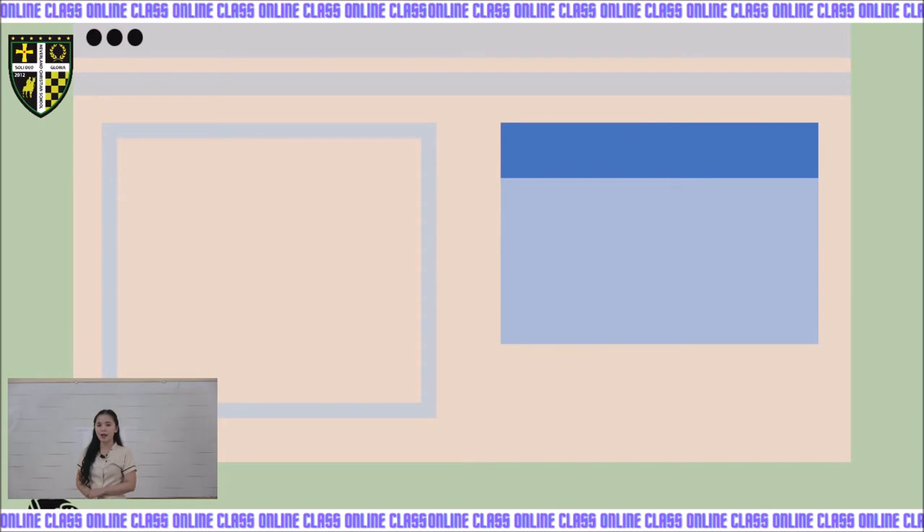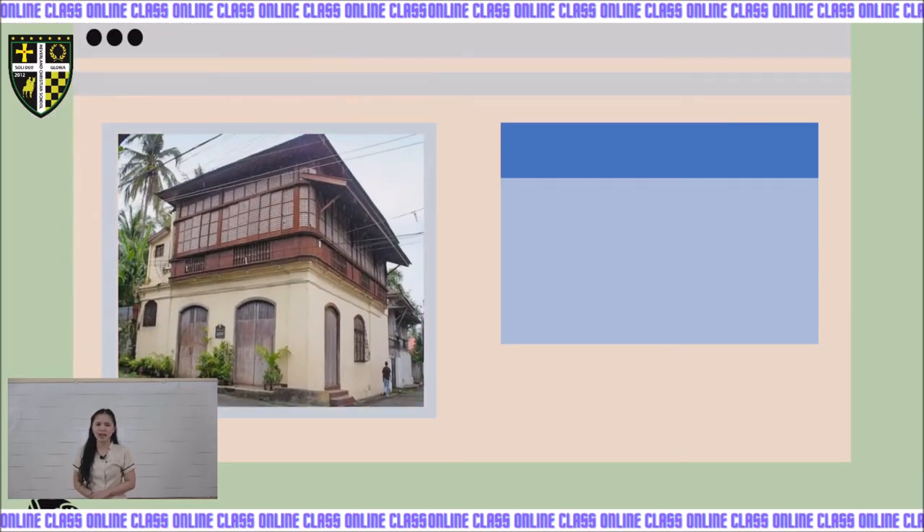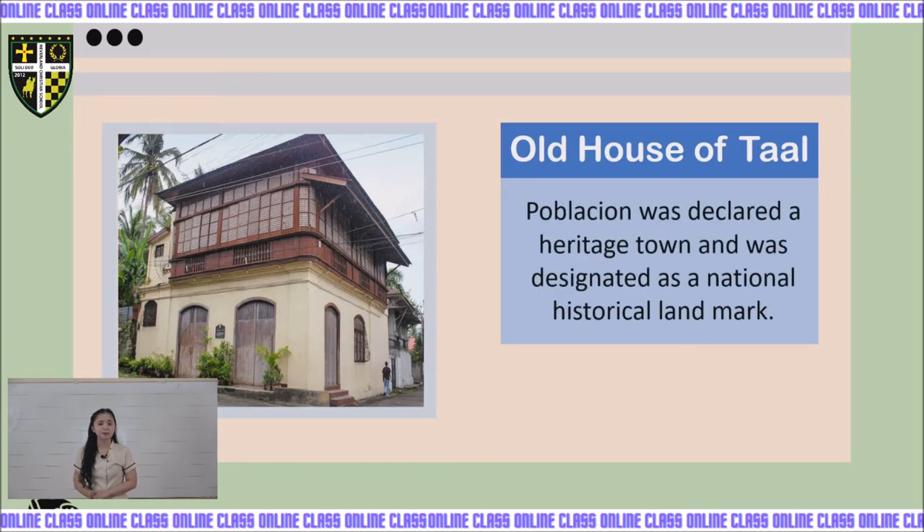Next, we have the Old House of Taal. Poblacion was declared a heritage town and was designated as a national historical landmark.